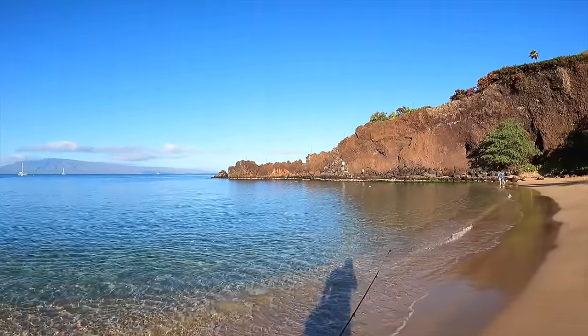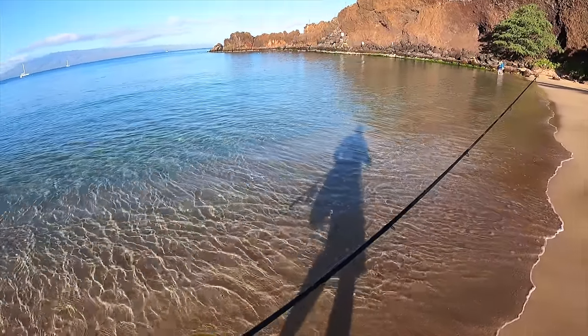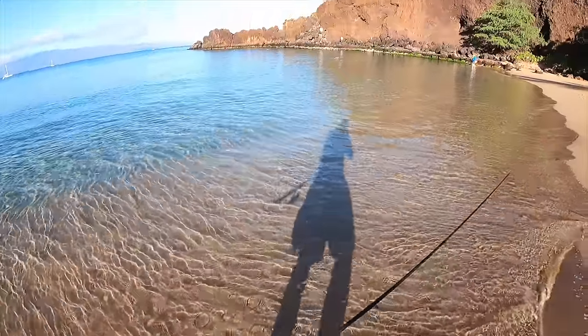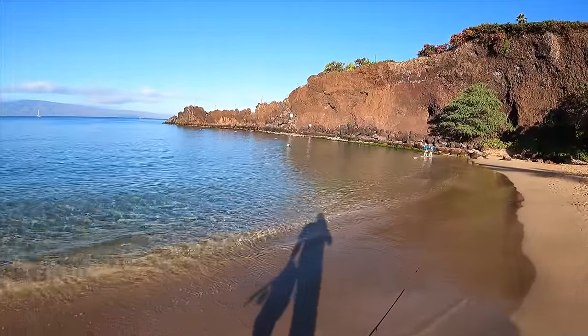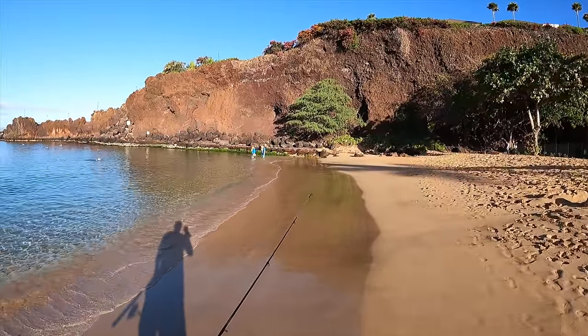Welcome back to the Hawaii series. This morning I'm going to be fishing off these rocks with a light fishing pole and a small bucket for some bait, and then later on my dad and I are going to take the kayak out and use that bait for fish.